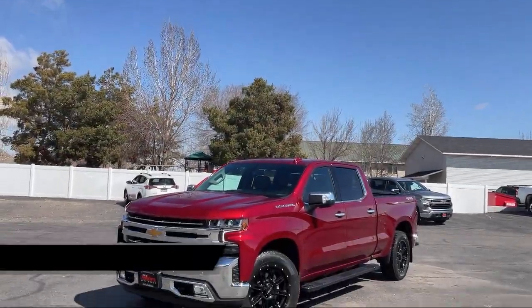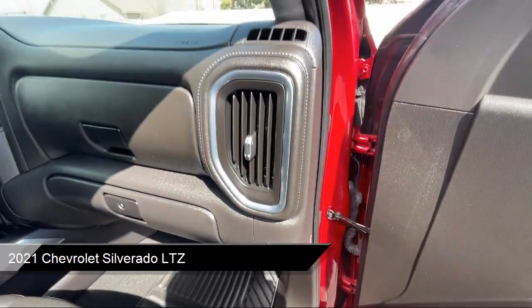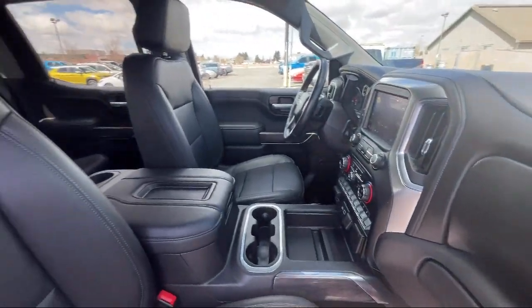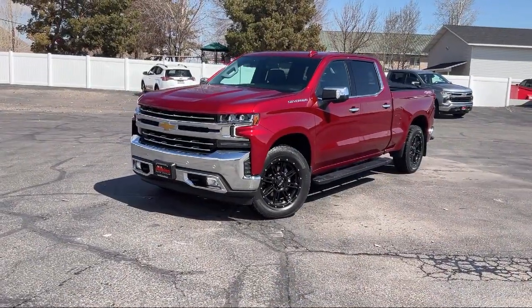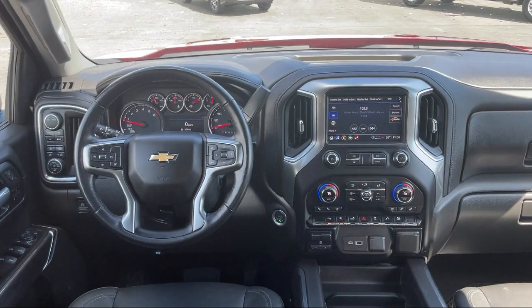It comes equipped with LTZ Convenience Package 2, LTZ Plus Package, LTZ Convenience Package, Preferred Equipment Group 1LZ, Hill Start Assist, Safety Package, Heated Rear Seats, Climate Control, Trailer Sway Control, Lumbar Support, and much more.